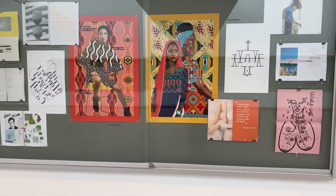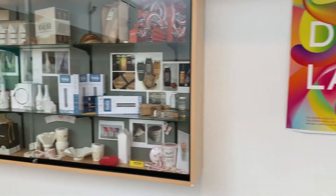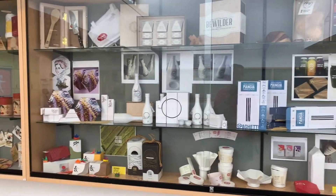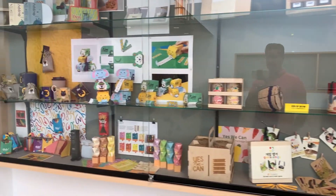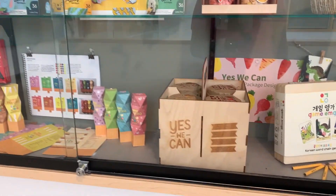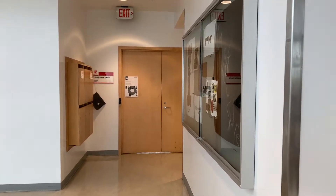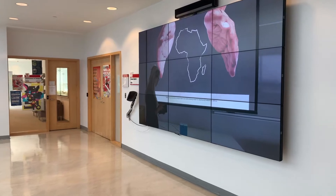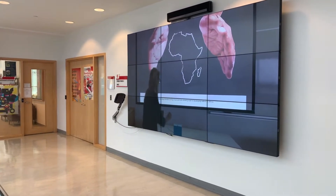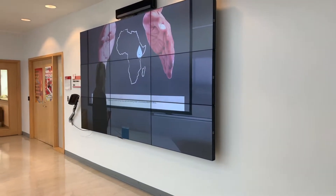Back in the hall, we can look at some more print-based work in the display cases, as well as our cabinet for three-dimensional work. This is work primarily done in 3D design or package design — package design one and two. You can see a wide variety of materials and techniques in terms of printing, and in this case a project that was laser cut and laser etched using a wide variety of tools in the fab lab. We also use the video projection wall here to present interactive work and time-based media projects produced in that course.